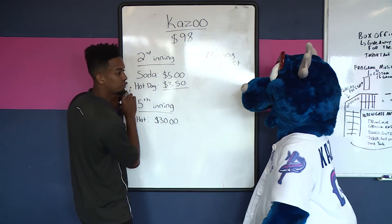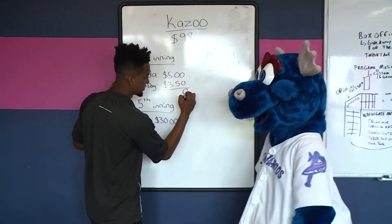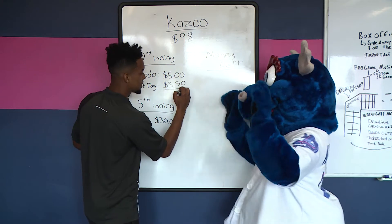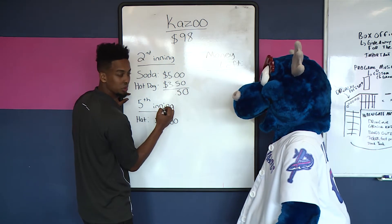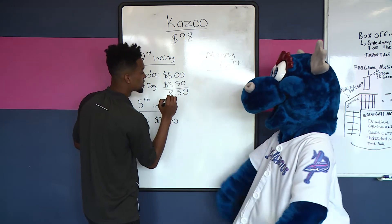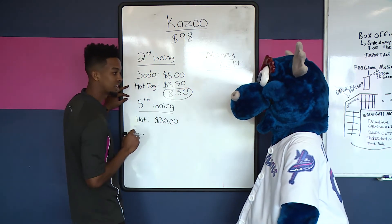In order for us to do that we need to add both of these numbers. So zero plus zero is zero. Zero plus five is five. Bring down the decimal and then five plus three is eight. So your total cost of the second inning is eight dollars and fifty cents.